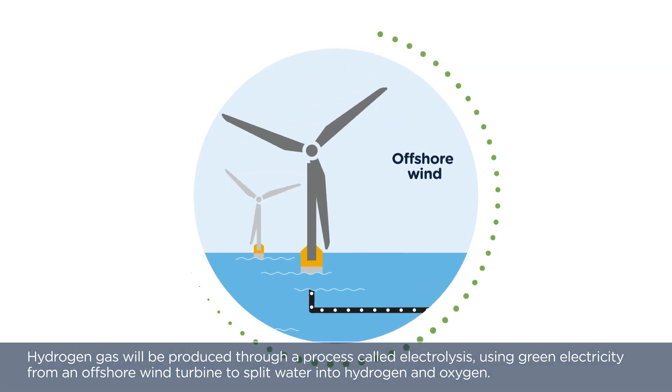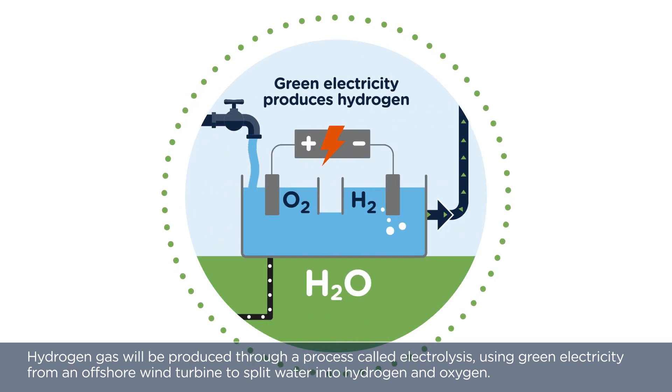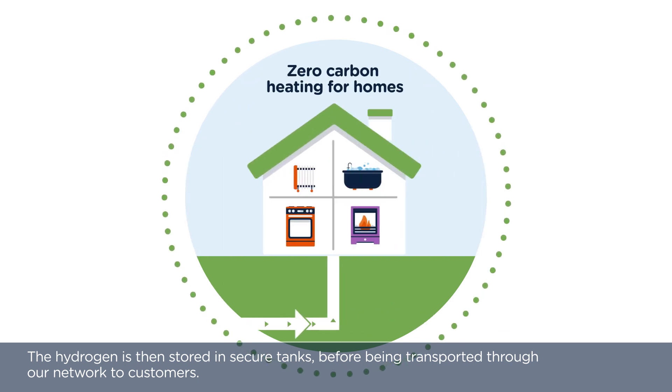Hydrogen gas will be produced through a process called electrolysis, using green electricity from an offshore wind turbine to split water into hydrogen and oxygen. The hydrogen is then stored in secure tanks before being transported through our network to customers.